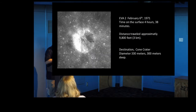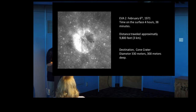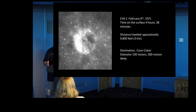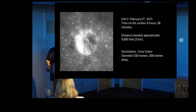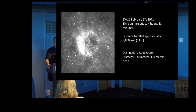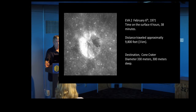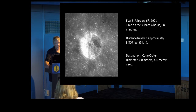The next day, EVA 2, February 6, 1971. Time on the surface was about the same — about four and a half hours. Their destination of course was to get up to Cone Crater and do all of that sampling on the way up there. The total distance they traveled on foot was about three kilometers — one and a half kilometers up and one and a half back. That was quite ambitious, and this is a big crater: 330 meters across, almost 300 meters deep — a very significant geological feature.